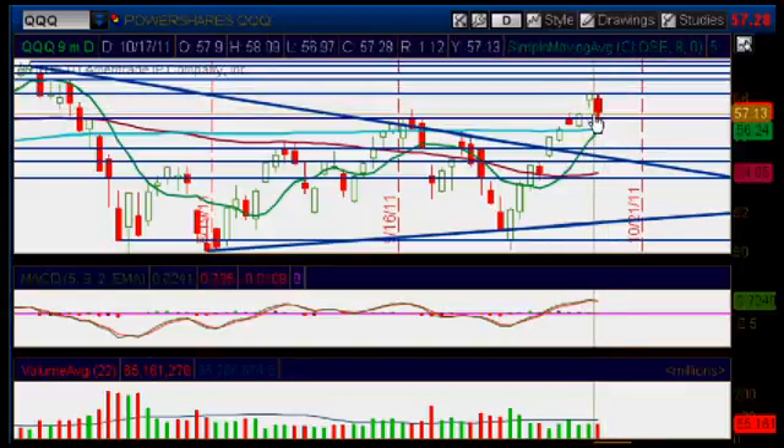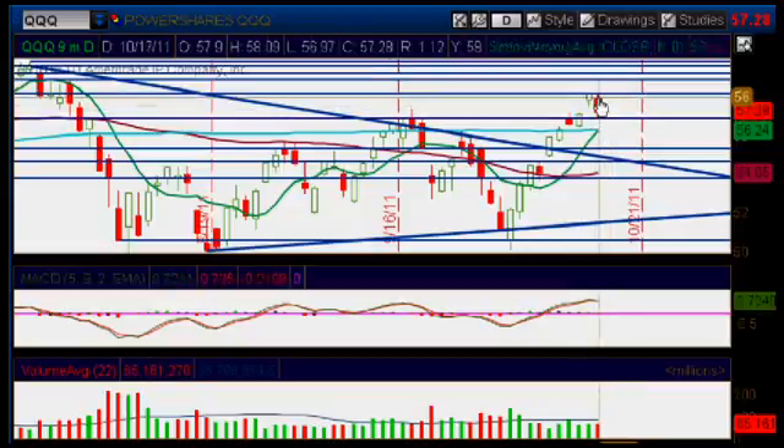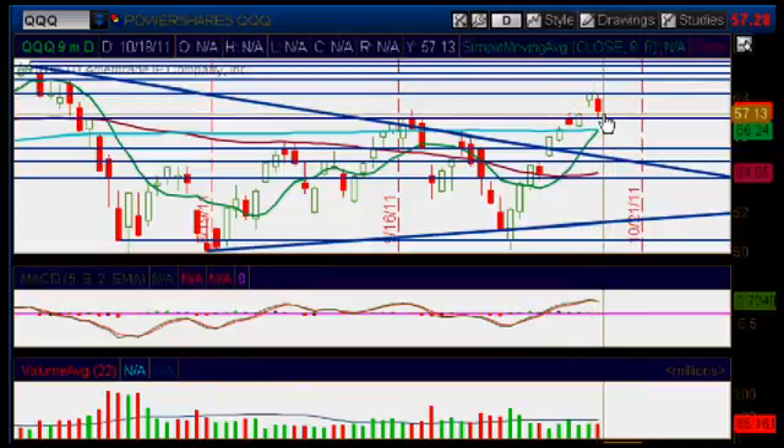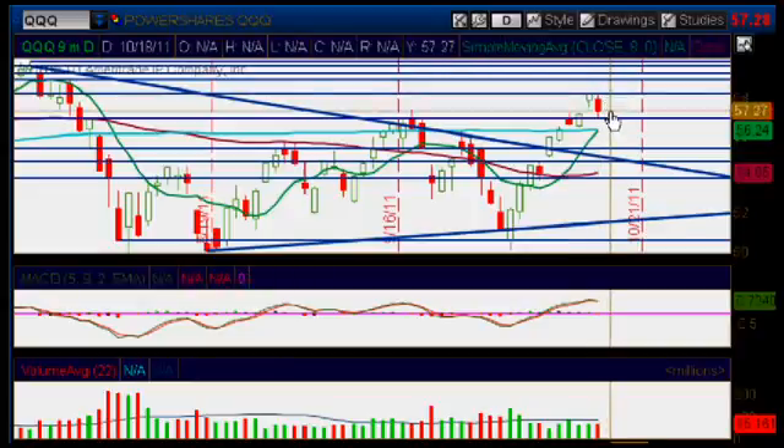We are beautifully filling that gap and we are stuck between these two areas — the area of resistance and the area of support — so we are trading in a tight trading range right now. What we need to pay close attention to tomorrow is this upper area of resistance again at 58.15 and the lower area of support at about the 57 mark.